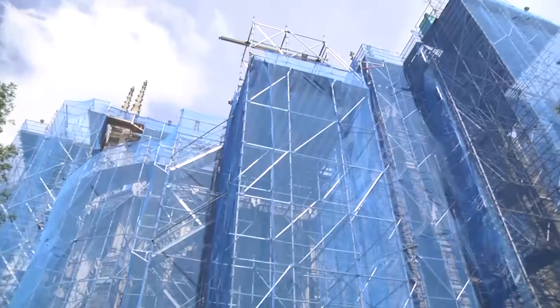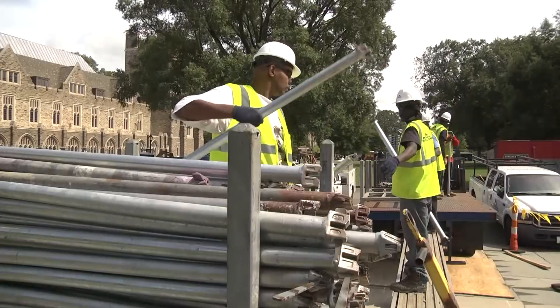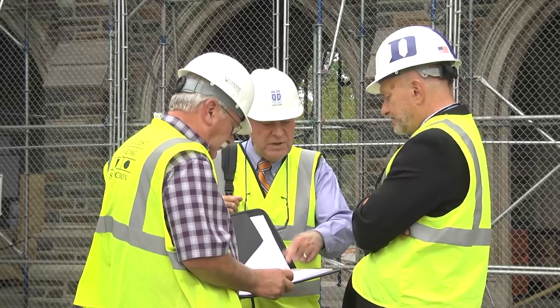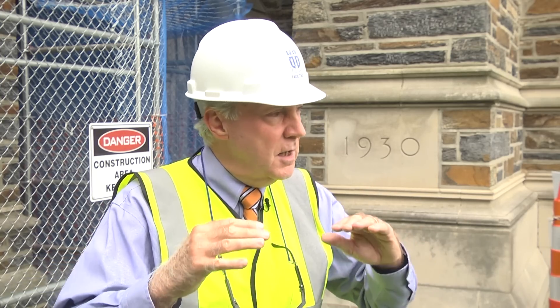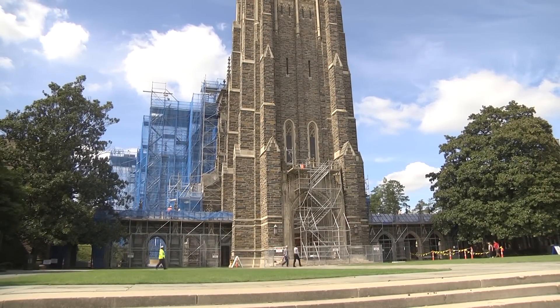Scaffolding blocks the doorway, blue netting envelopes the 210-foot-high structure, and crews work both on the ground and high above. Project Manager Ray Walker says the year-long project will repair expanding tile between limestone ribs and the chapel's ceiling. The top third of the ceiling in the chapel, the mortar is getting ground out, and the new proper mortar is getting put in place so that any other movement in the future will not adversely affect the overall structure.